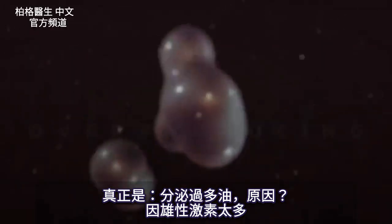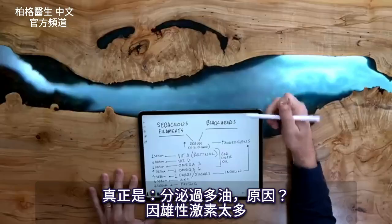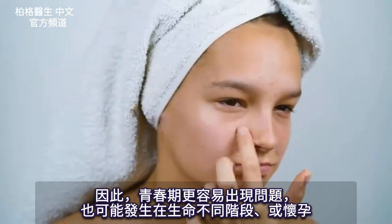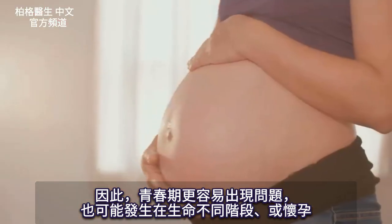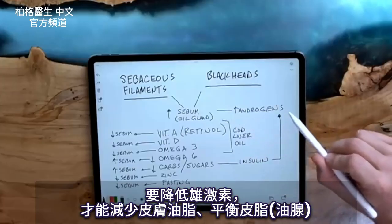The real problem is we have a gland that is overproducing, and the question is why. It's because of this hormone called androgens. This is why during puberty, people have more incidence of these problems. But it can also happen at different points of your life, as well as during pregnancy. So how do we regulate androgens? That's the big question.